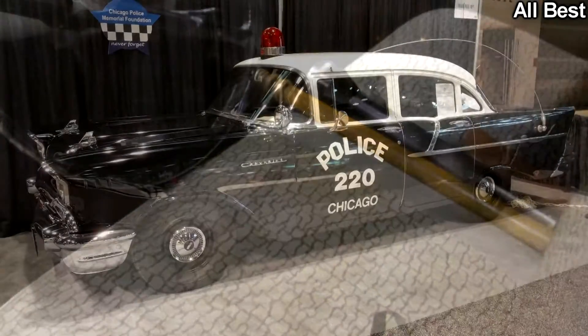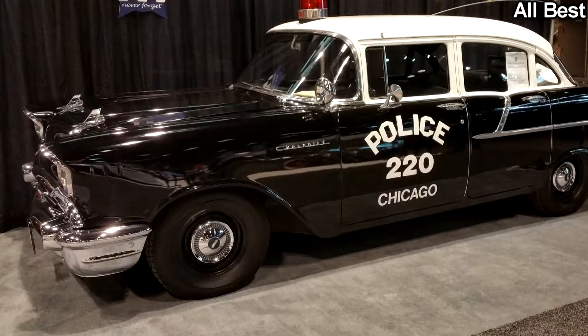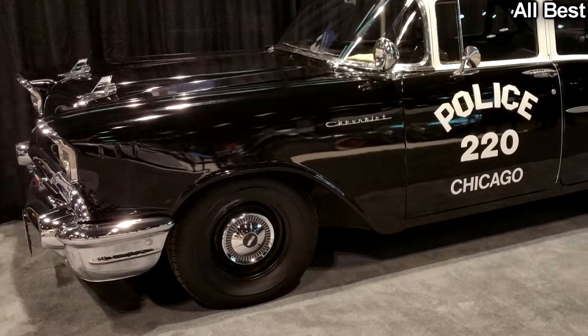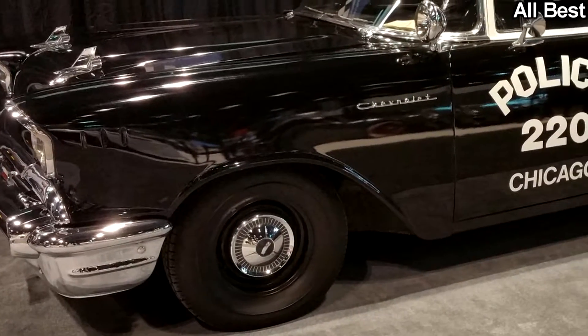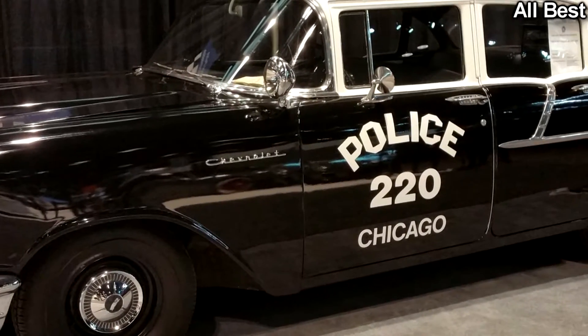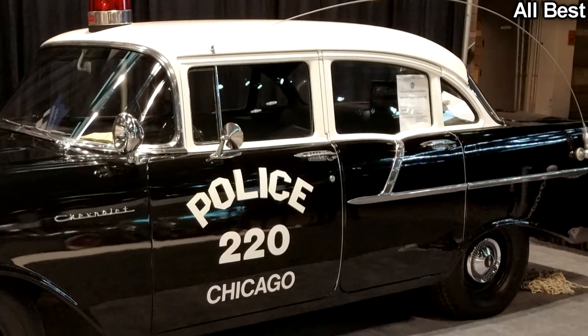Owner Patrick Toad has been tinkering with it for the past 25 years. The former Chicago cop car packs a six-cylinder engine under the hood that delivers 140 horsepower — no match for today's baddies, but it was probably enough to catch them back in the day. There's even an original ticket book on the dash and a nightstick and flashlight on the front seat.